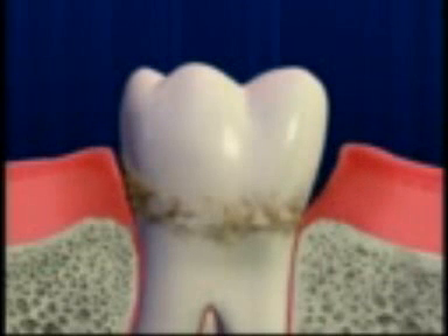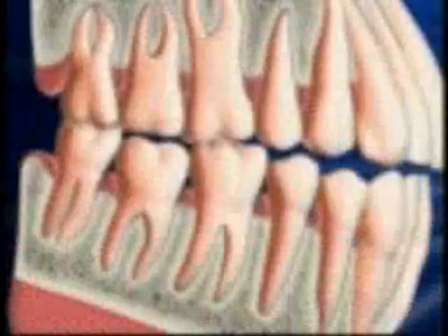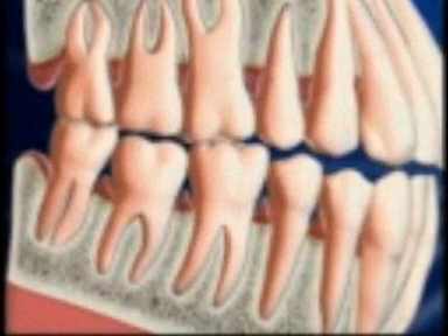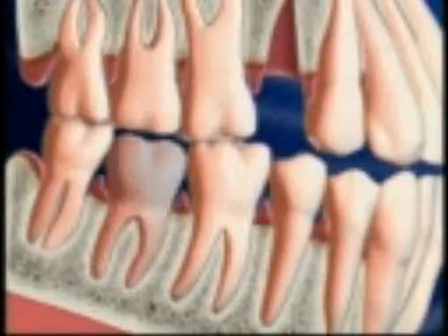Left untreated, this condition, known as inflammation, eventually results in damage to the ligaments and bone that hold your teeth in place. This damage causes pockets to form around your teeth, and as the disease progresses and the pockets deepen, your teeth can become loose and fall out.